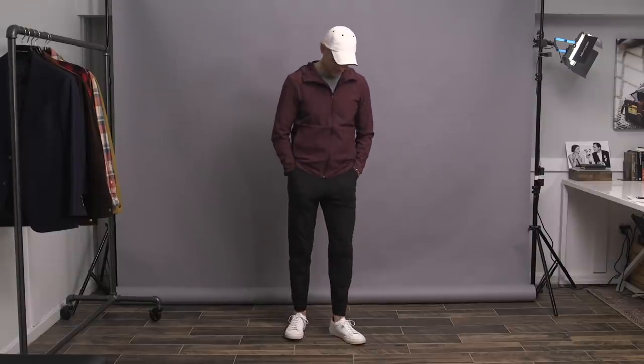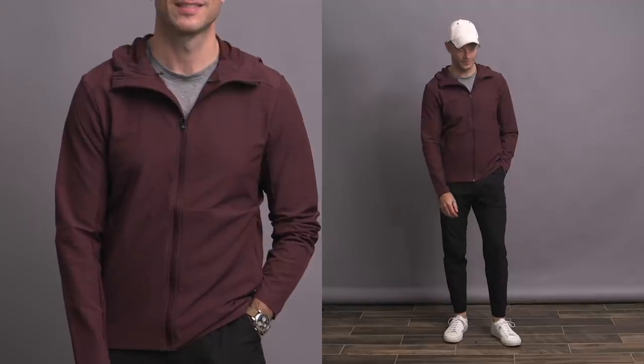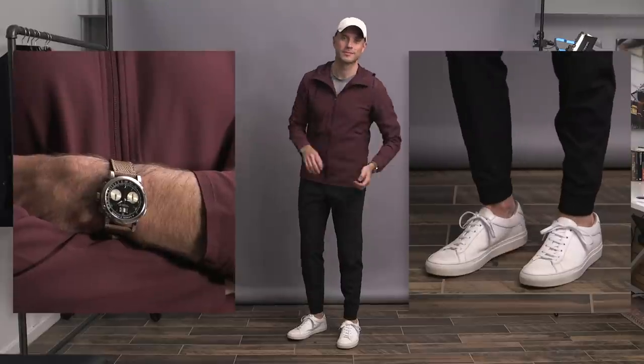The jacket is their Warplight jacket in a really nice burgundy color — it's very lightweight, perfect for this time of year. Underneath I have the Ventec short sleeve shirt. The pants are the ABC joggers in a 28-inch inseam, so they sit just above my ankle. The hat is by Filson, Datograph on the wrist, and Koio sneakers anchoring this look.